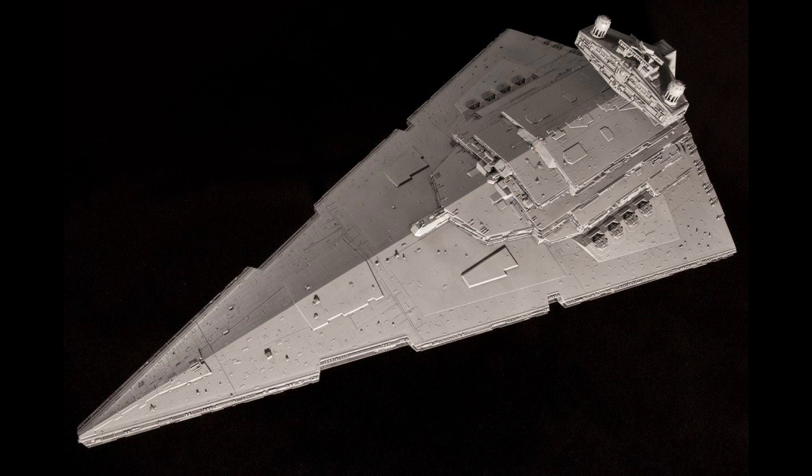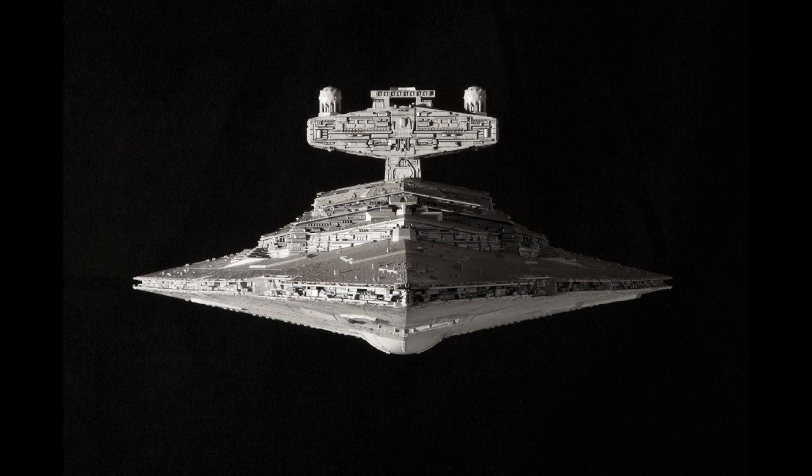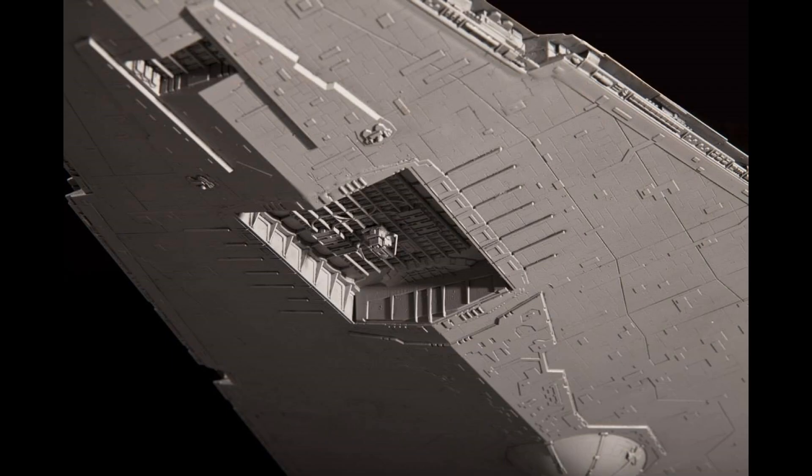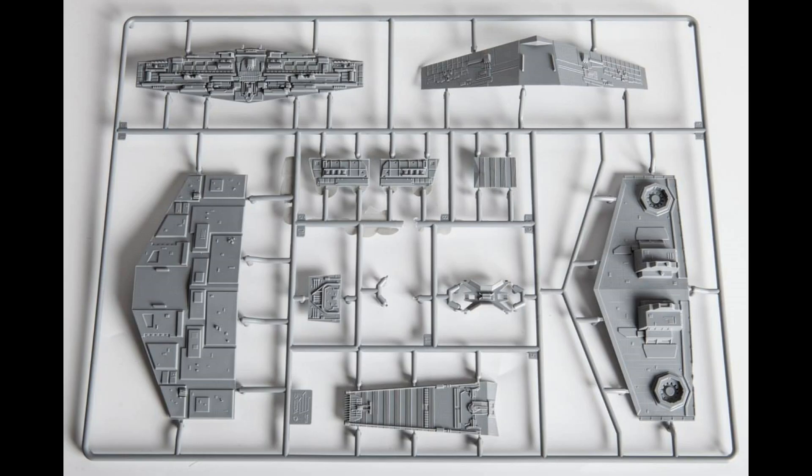A kit this size being a Star Destroyer — I can see people doing some awesome stuff with this, like putting lights in the engines at the back, putting fiber optics in for all the window lights. You could even have something that's crashed and destroyed on a surface. It's awesome to see a different company having a go at some of the Star Wars stuff. We've had some good Star Wars stuff from companies like Bandai, and we've had some really awful stuff from Revell.